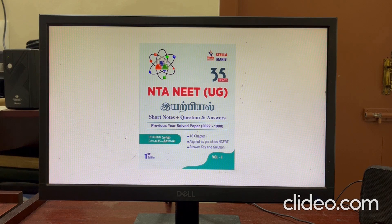Volume 2 of the Physics Tamil Medium book is also available. This video will be updated in the next video. Thank you.